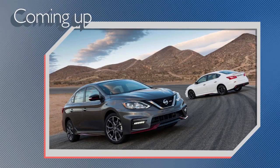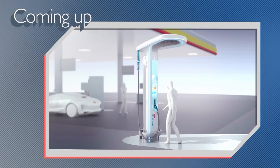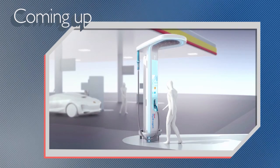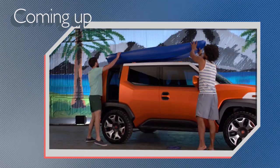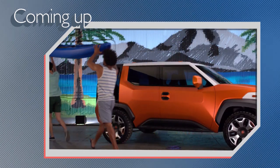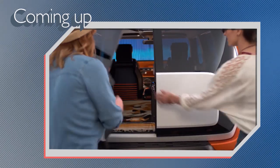On today's show, Nissan wants to sell more of its high-performance Nismo cars, BMW creates a hydrogen refueling station for the future, and Toyota says its wild FT4X concept isn't too far off from being production ready. All that and more coming right up on Autoline Daily.